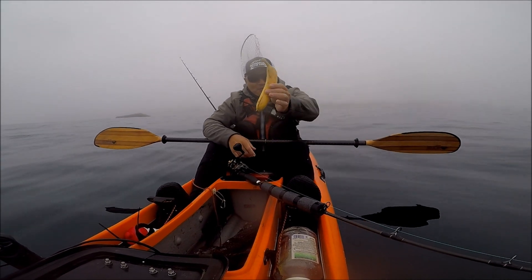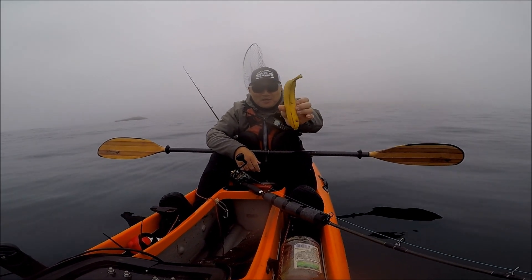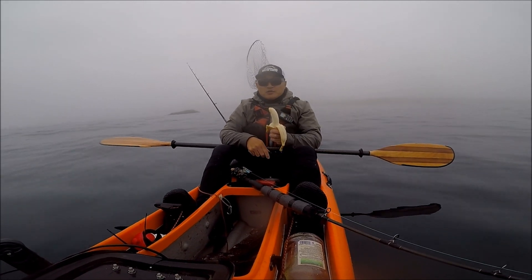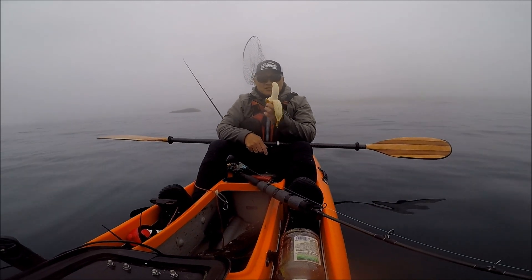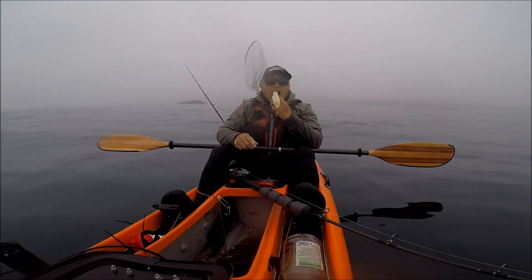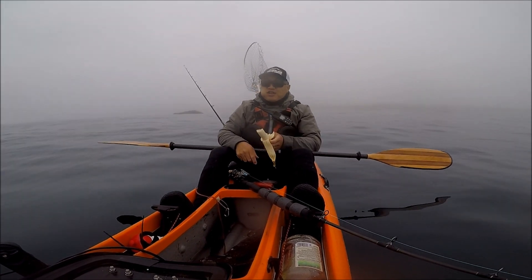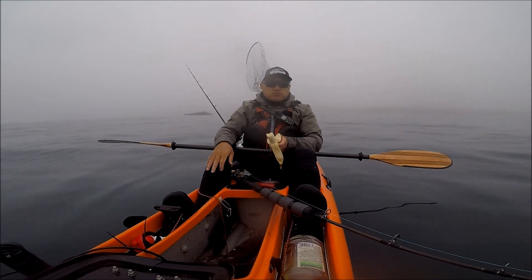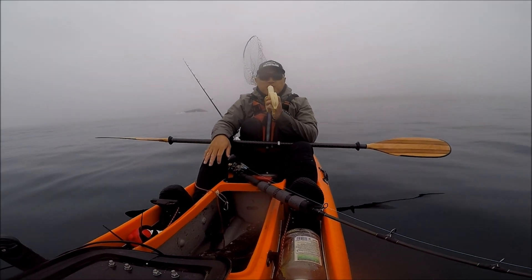Little snack time. Guess what I got — Chovy, I brought a banana. I can never bring a banana when I'm fishing with Chovy because he's so superstitious. He'll never bring a banana. But it's so good out on the water.